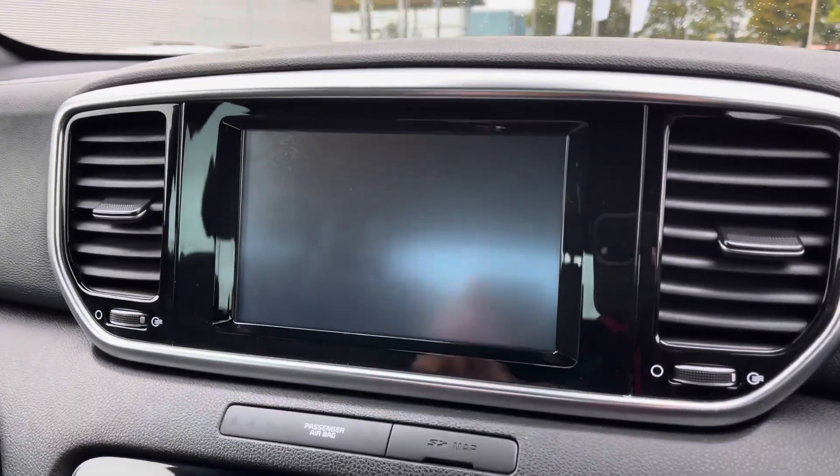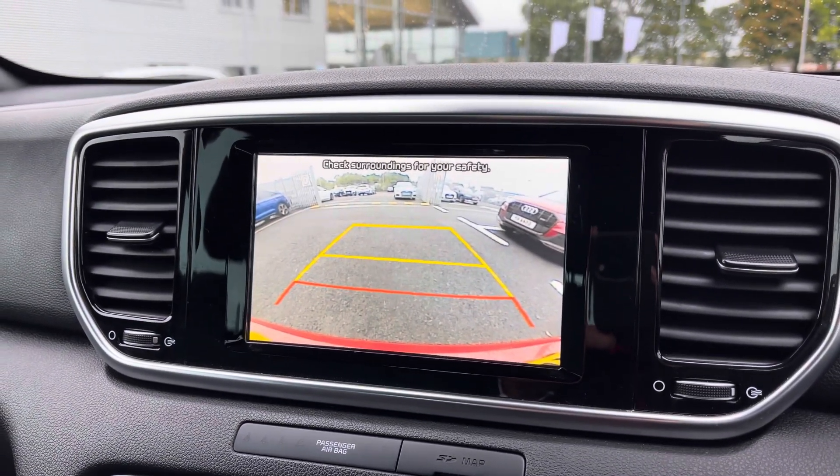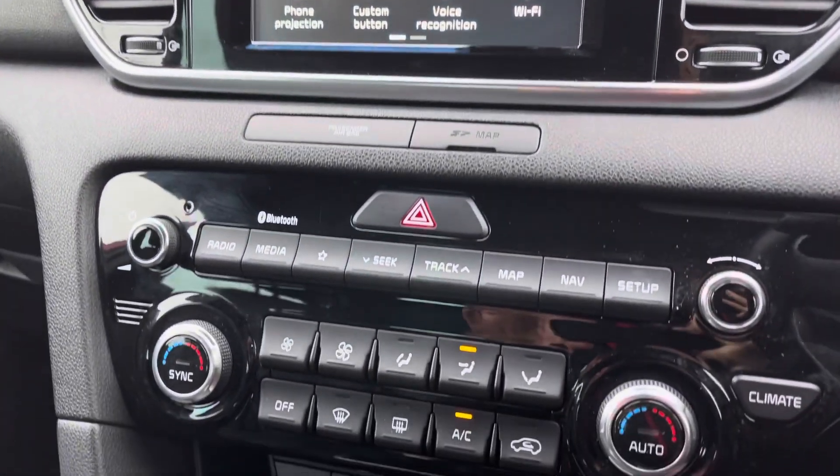This vehicle does include the reversing camera which, as you can see, does allow a nice wide view when manoeuvring, just helping to make you that little bit more aware of your surroundings especially when parking in any of those tighter spaces.